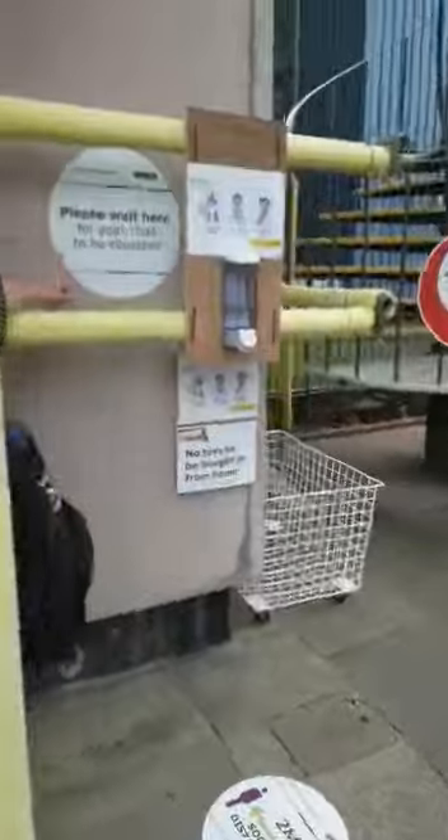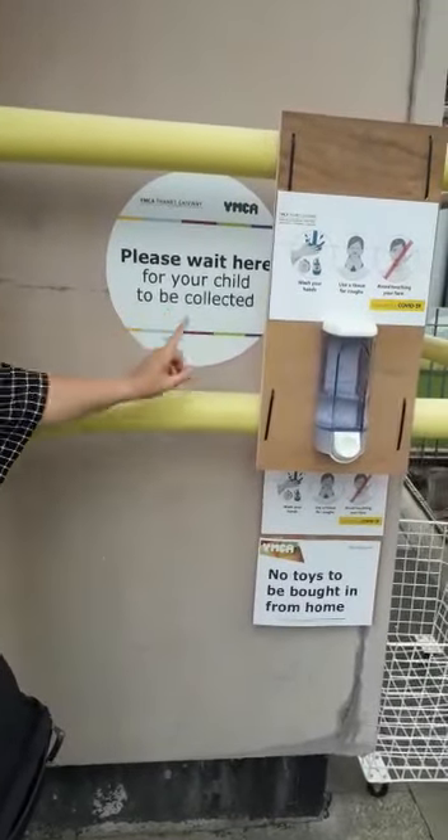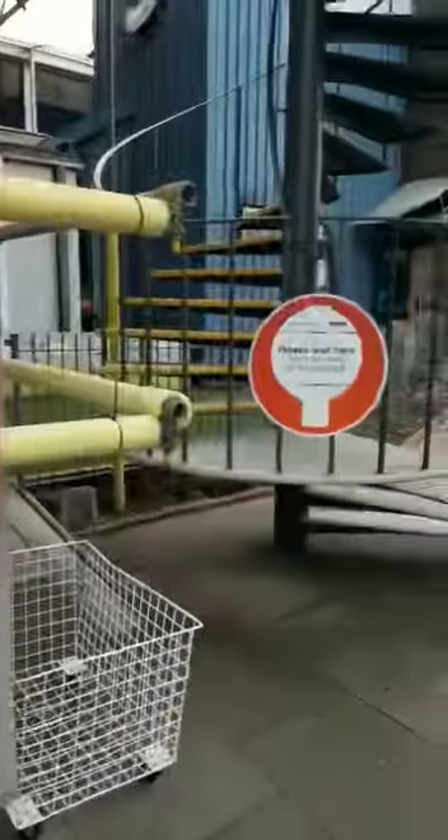You will see a sign saying 'Please wait here for your child to be collected.' So please, at this point, wait here with your child.